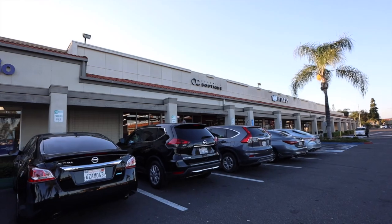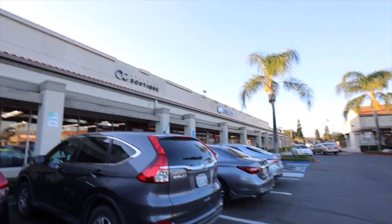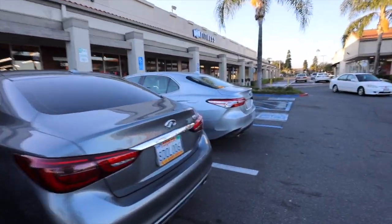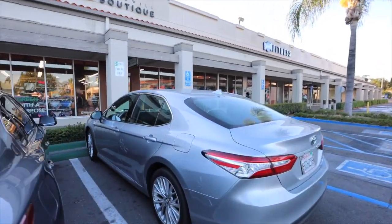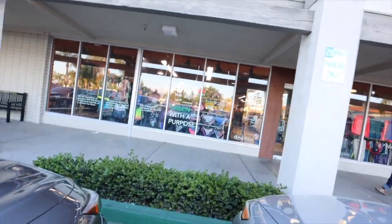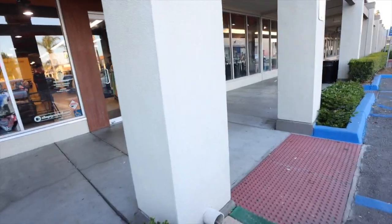Alright, you guys. We are now at the OC Goodwill Boutique. This is in Tustin — this is the only one here. So if you Google it, this will come up. We're gonna go inside and check it out. And we're in California — I feel like I always say where I am, but everyone always asks anyway. Let's go inside.